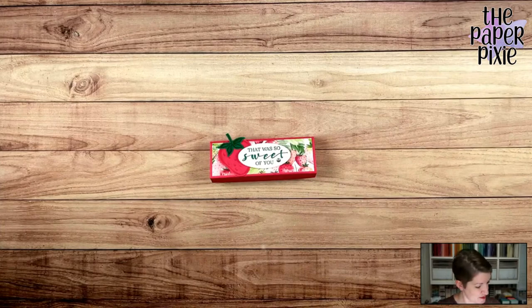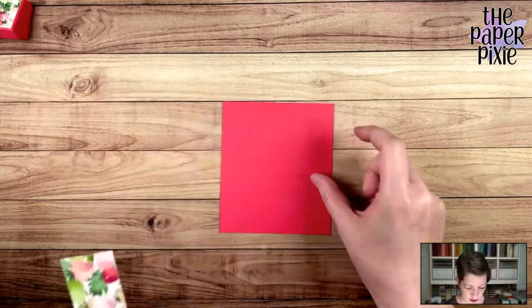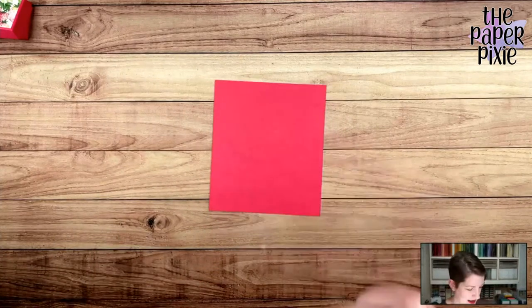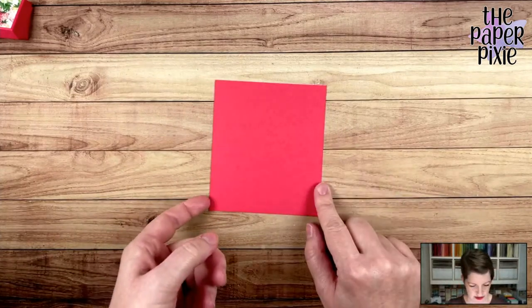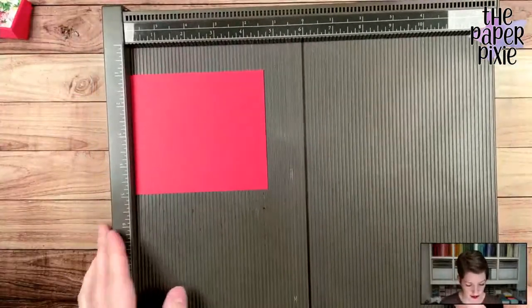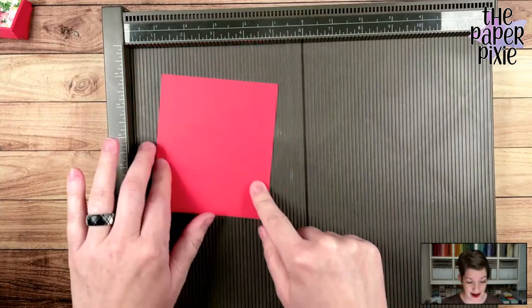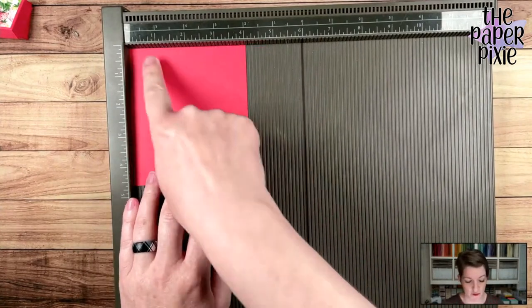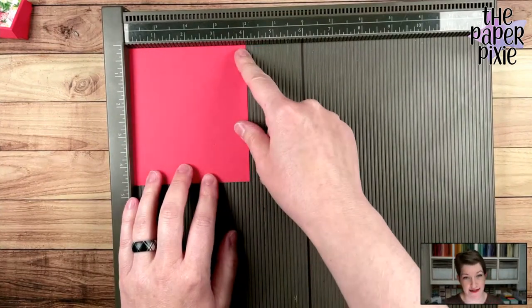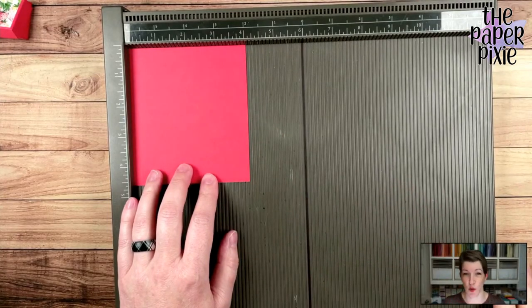Alright, let's jump into it! We're going to start with this beautiful Poppy Parade color. This piece is cut to 4 and 5/8 inches by 4 and 1/32 inch — which is not even a tick mark, it's like a hair past 4 inches.